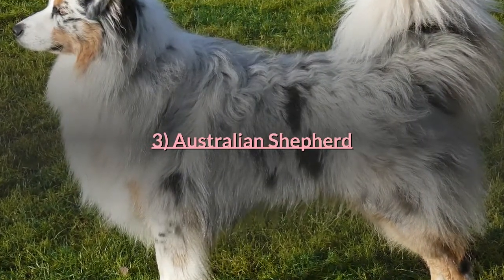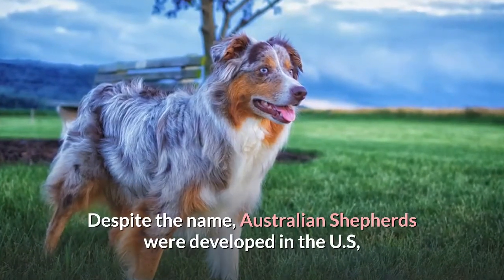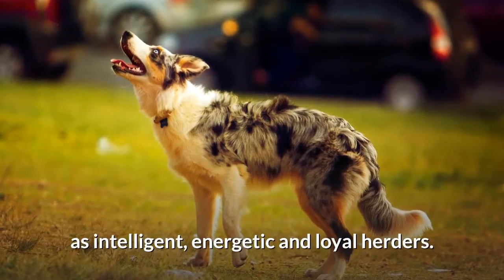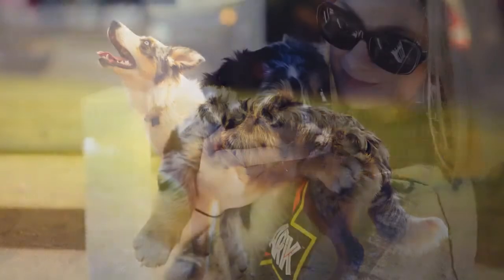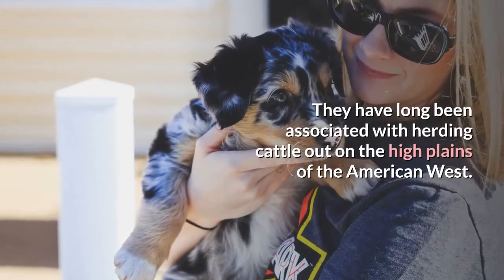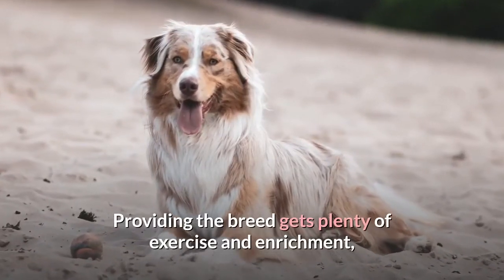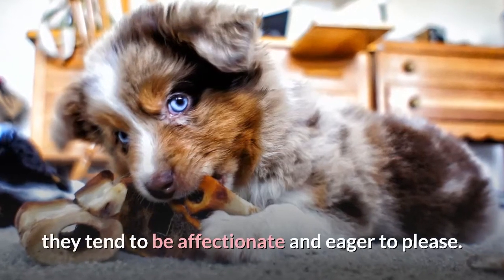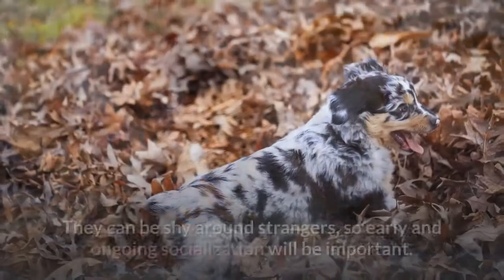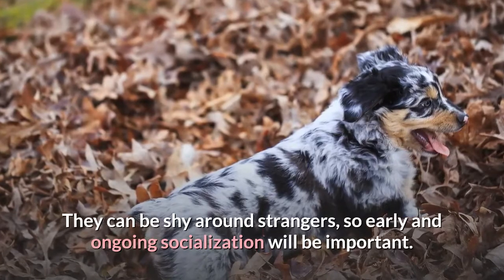Australian Shepherd. Despite the name, Australian Shepherds were developed in the US as intelligent, energetic and loyal herders. They have long been associated with herding cattle out on the high plains of the American West. Providing the breed gets plenty of exercise and enrichment, they tend to be affectionate and eager to please. They can be shy around strangers, so early and ongoing socialization will be important.